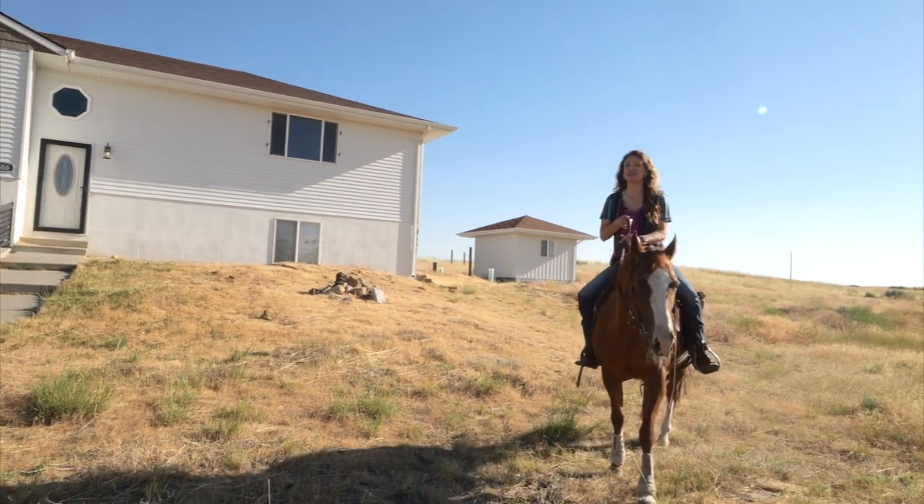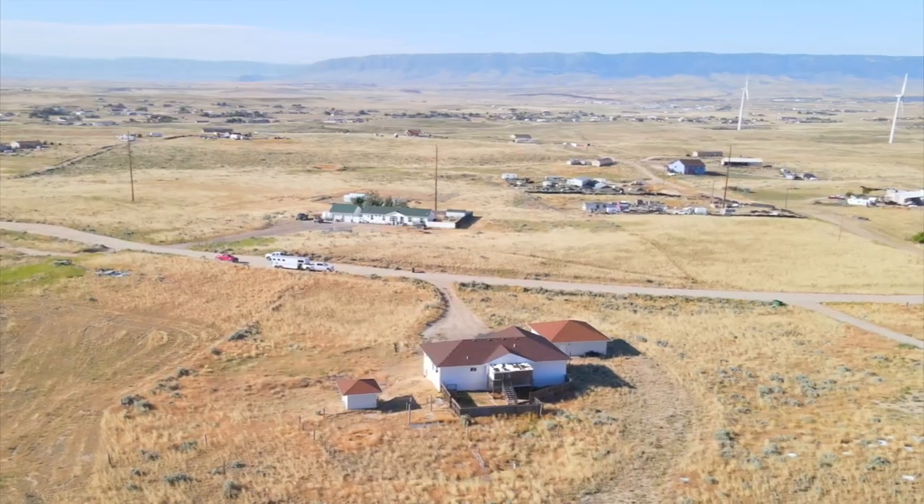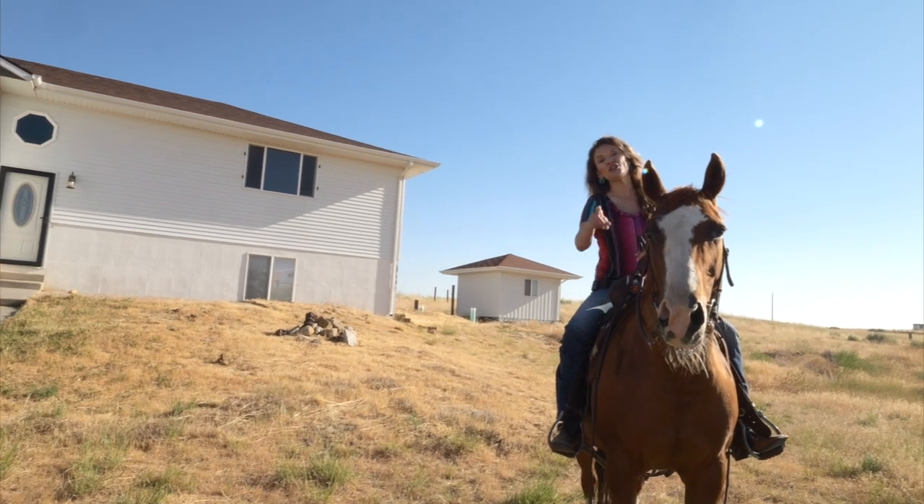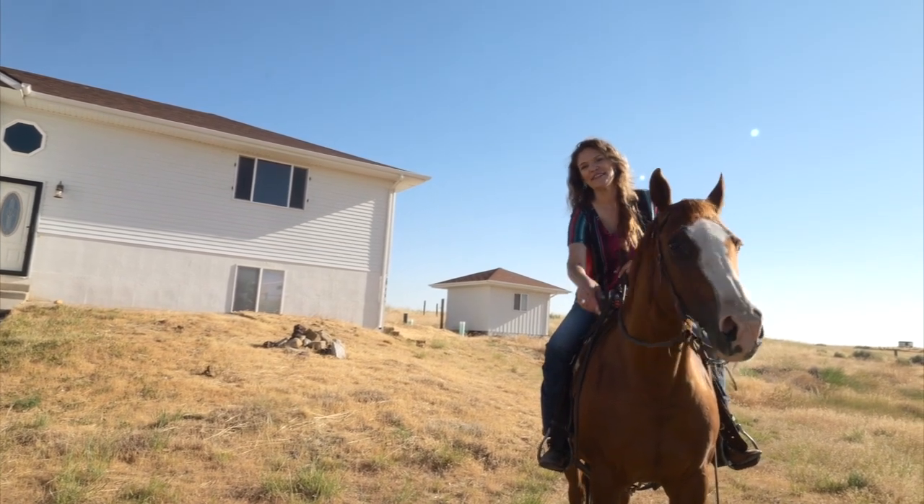One more thing I wanted to tell you is that this home has amazing views of Casper Mountain. We would love to show you this home. Remember, we want you and your horses to love where they live. See you soon.